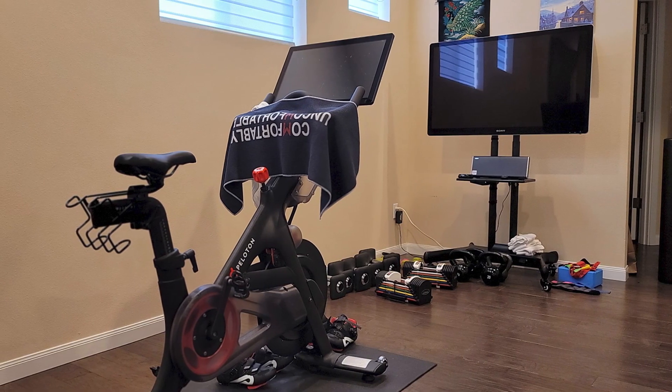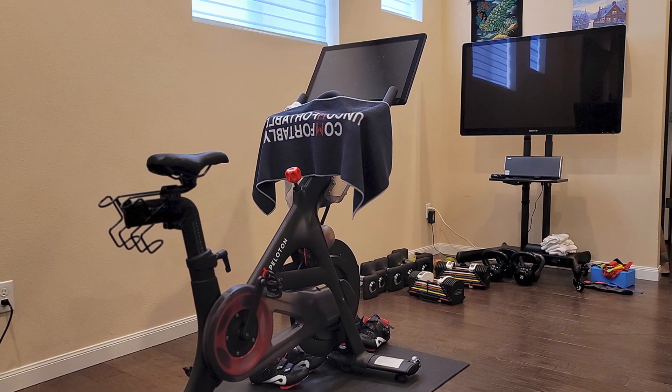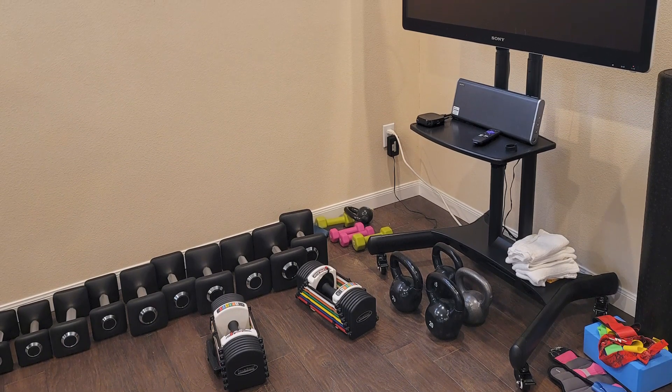With a one-piece steel base, this durable stand is ideal for any television, and it can hold up to 100 pounds without toppling over. The sturdy caster wheels make it easy to relocate this stand without breaking a sweat.